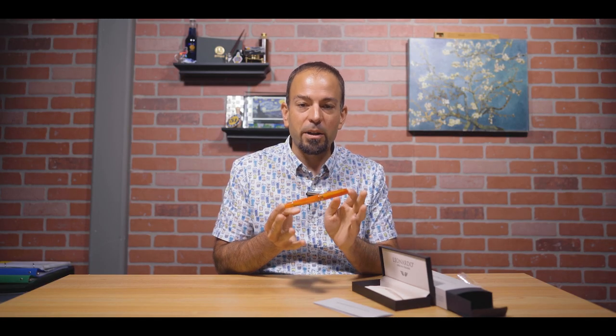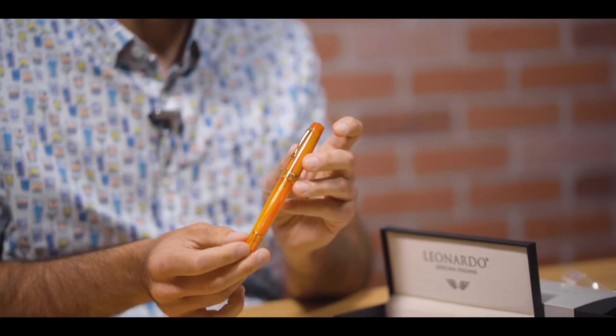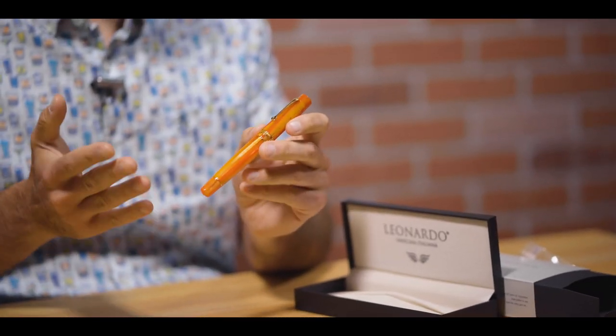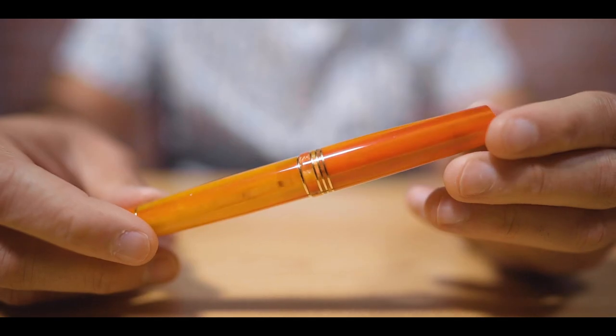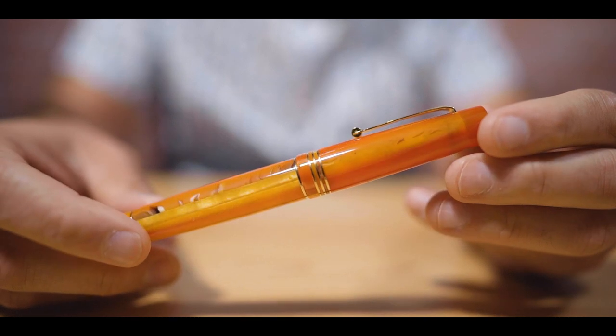At number four on our list is the Leonardo Momento Zero Mango Fountain Pen. This pen single-handedly jumped to the number four spot. I think I have Brad Doughty of The Pen Addict to thank for mentioning it on his podcast during June, because it has really leapt off the shelves, and it's really easy to see why.